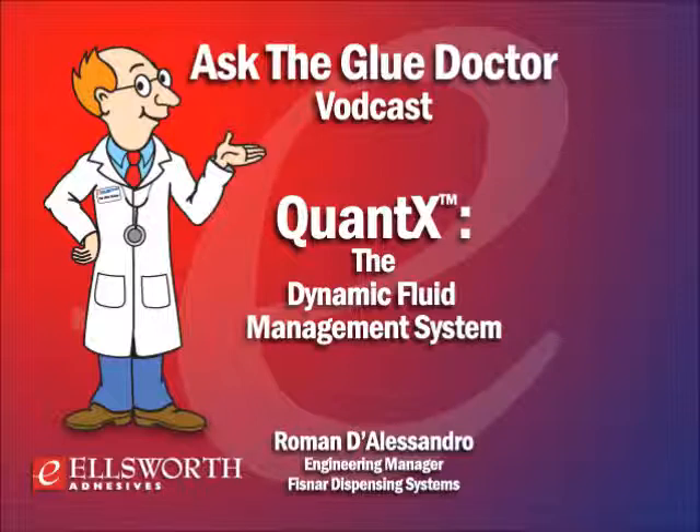Welcome to another edition of Ellsworth Adhesives Ask the Glue Doctor, the internet's only expert podcast dedicated to all things adhesive. We're broadcasting from our studios in Germantown, Wisconsin, and as always, on behalf of all of us here in Germantown and our offices around the world, thank you for taking the time to download this podcast.